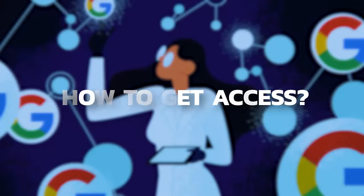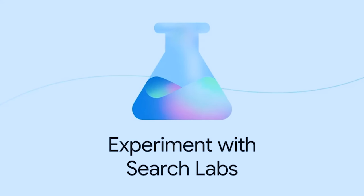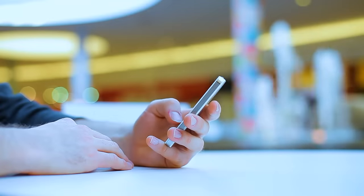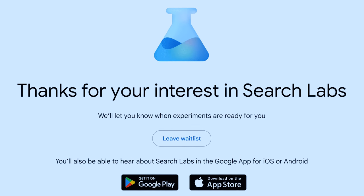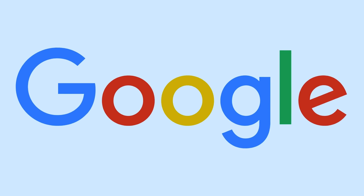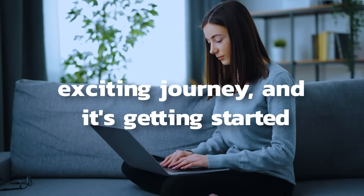How do you get access? It's easier than you might think. Google is starting with an experiment in Search Labs, available on Chrome desktop and the Google app. You get early access to the latest features before they're rolled out to the public — just tap the labs icon in the Google app or Chrome desktop to express your interest. It's currently available in the U.S. and in English only at launch, but Google plans to roll it out to more regions and languages in the future.